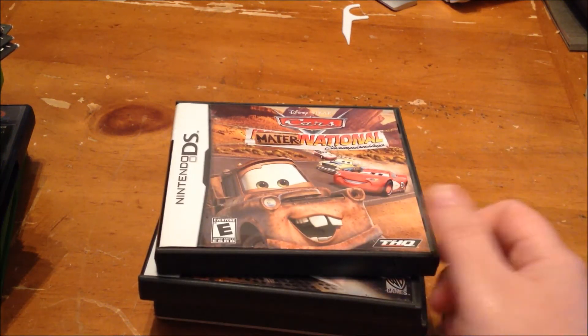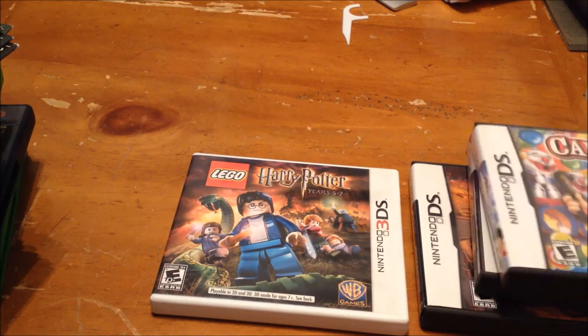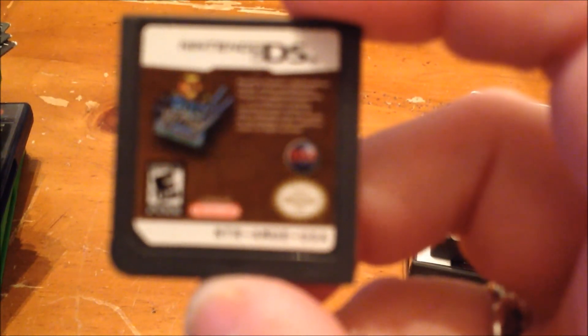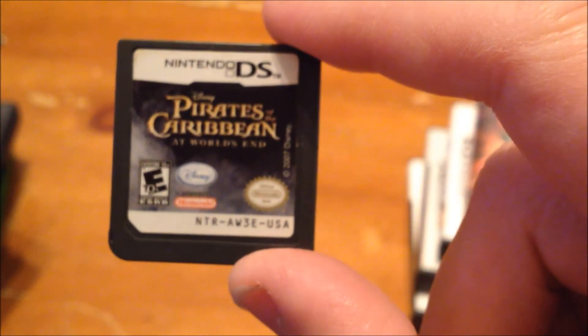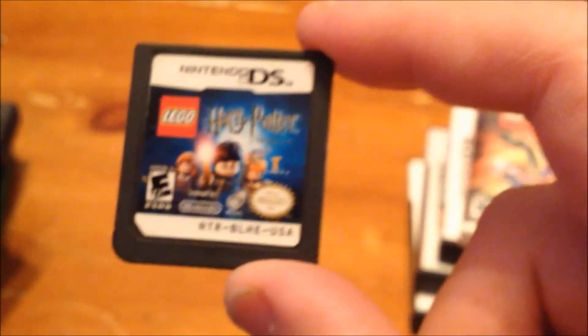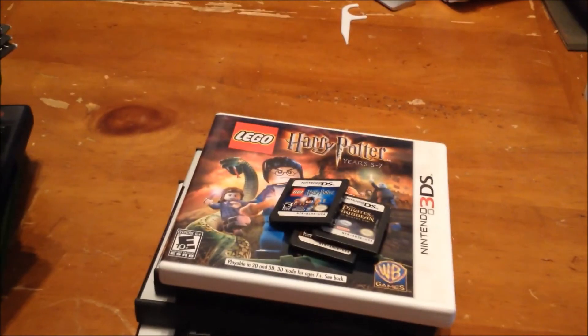At another garage sale I got Cars Mater-National, Speed Racer the video game, Carnival Games — all for DS and complete, though Carnival Games doesn't have a book. Also Lego Harry Potter Years 5 to 7 for 3DS, Big Mother Truckers chip only, Pirates of the Caribbean At World's End chip only, and Lego Harry Potter Years 1 through 4 chip only. I got those for $13.